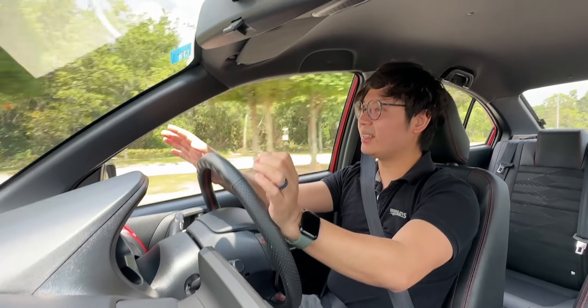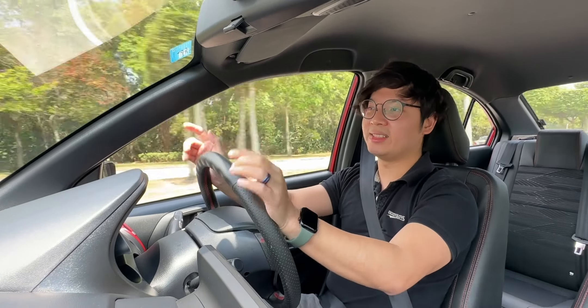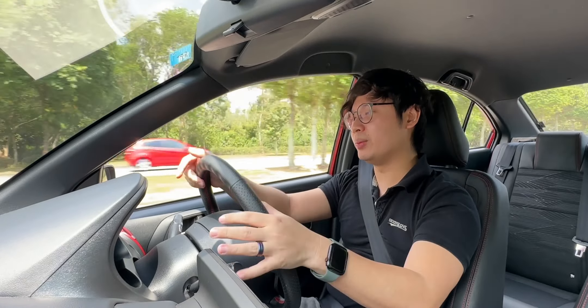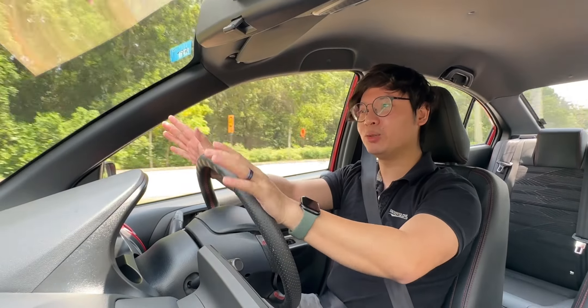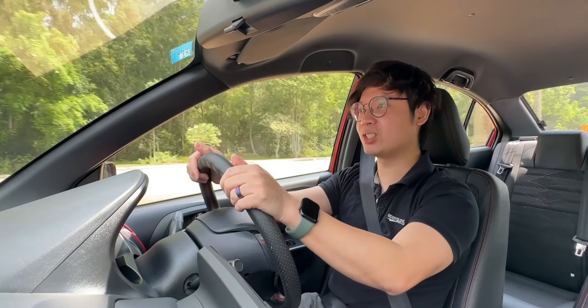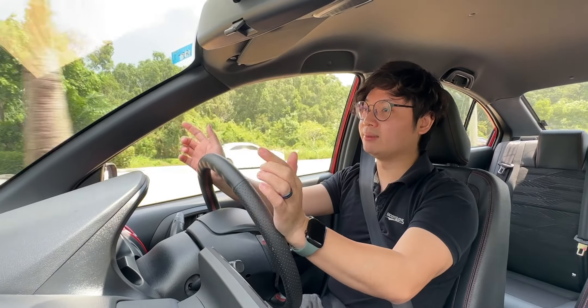Last but not least, fuel consumption: Proton claims about 15 km/litre, but in my testing I got about 12 km/litre, which is not too bad. I drive quite spiritedly and was stuck in a few traffic jams over the past couple of days, so 12 km/litre is very, very good especially for a car this size.